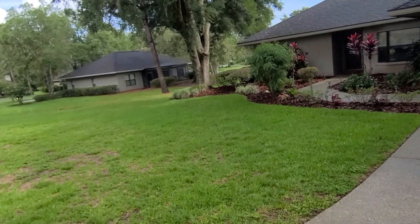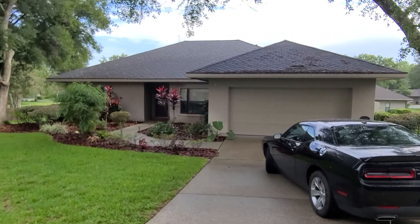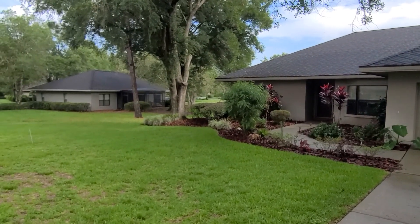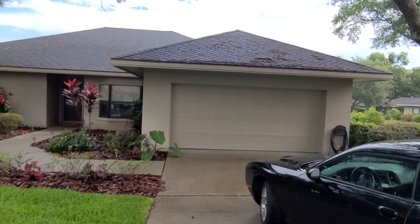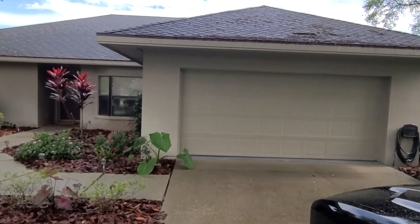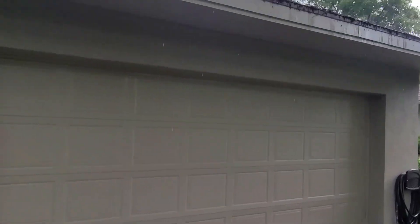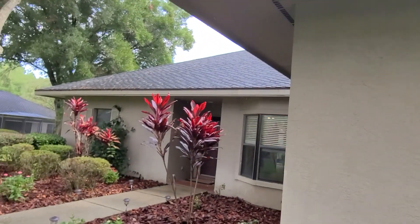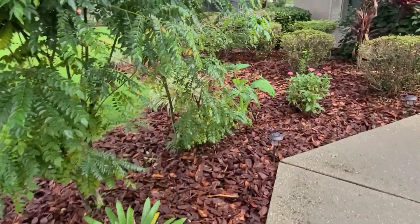Good morning! We are at 3079 West Heather Dunes Court here in Black Diamond Ranch in beautiful Canto, Florida. We are looking at a lovely little villa here inside the community. I'm going to go inside and check it out. Nice two-car garage. The roof was done in 2017. Central Air was replaced in 2016. The landscaping out here is gorgeous.